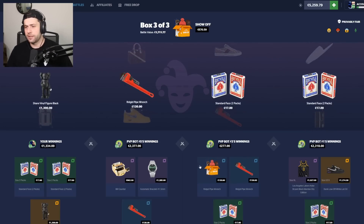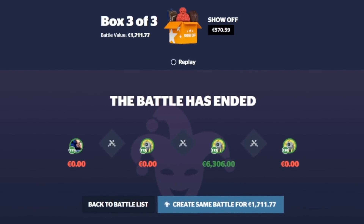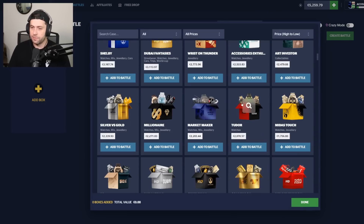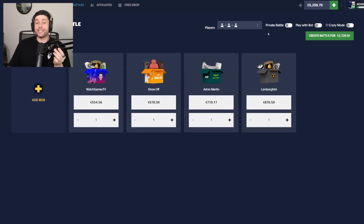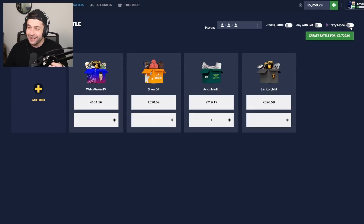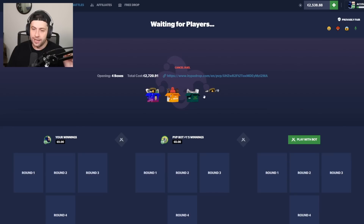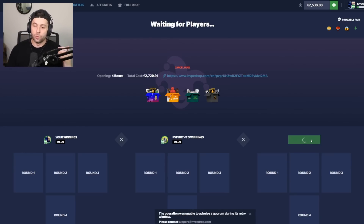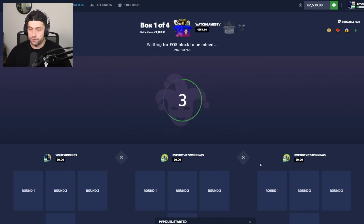I would have won 6.3k on a 1.7k spend. Let's try that same energy with the Aston Martin case and maybe add something to it. I'm intrigued — I kind of want to do it in crazy mode again because we're getting so close to winning. 2.7k 1v1v1. I feel like the fourth bot is throwing me off so I'm taking him out of the equation — just two to verse now.